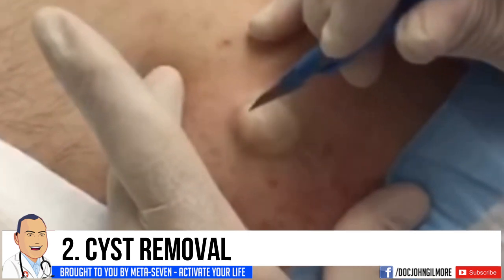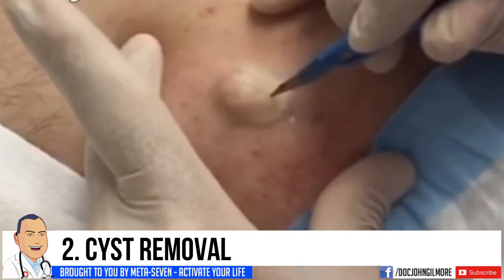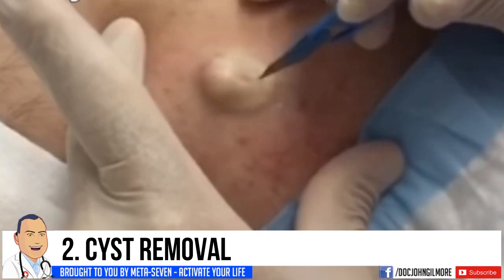Number two is cyst removal. Over 100,000 people found Dr. Gilmore because of their need for more cysts. Let's take a look.